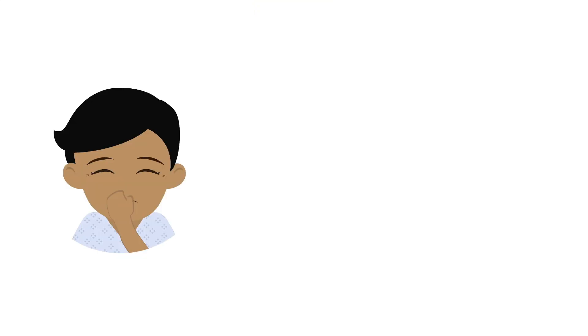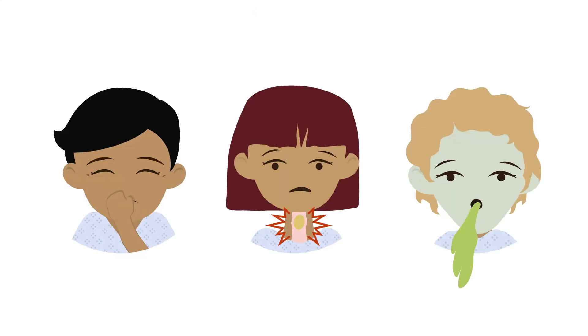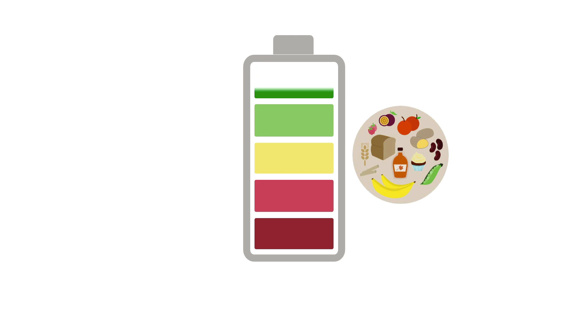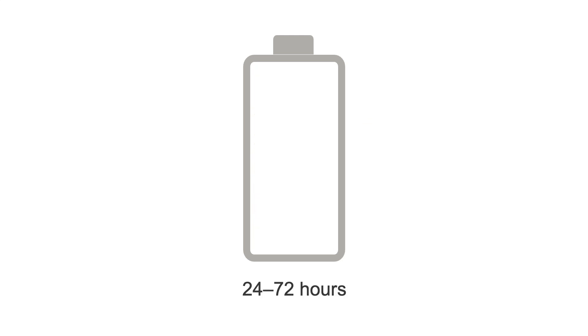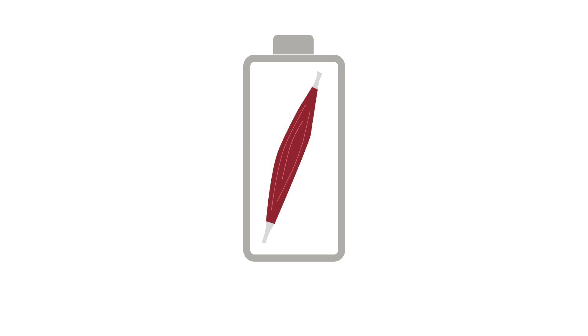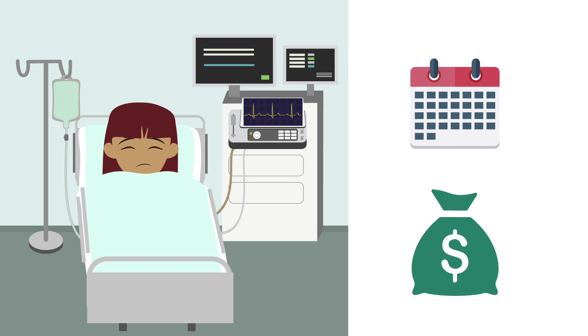Tube feeds are provided to people who either can't eat by mouth, can't swallow safely, or aren't able to eat enough to meet their needs. So why is it so important to provide nutrition when patients can't eat by mouth? Well, our body's first-line energy stores, in the form of carbohydrates, are used up within 24 to 72 hours, at which point skeletal muscle will start to be broken down to fuel us. As you already know, muscle loss is one of the hallmarks of malnutrition, which leads to worse clinical outcomes, a longer length of stay, and a higher financial burden.